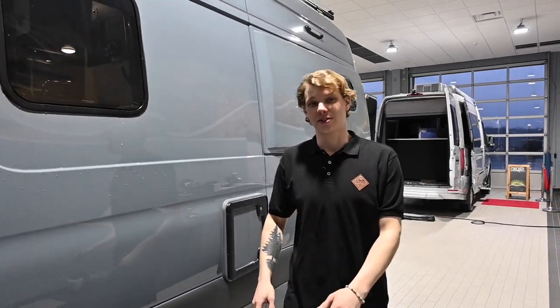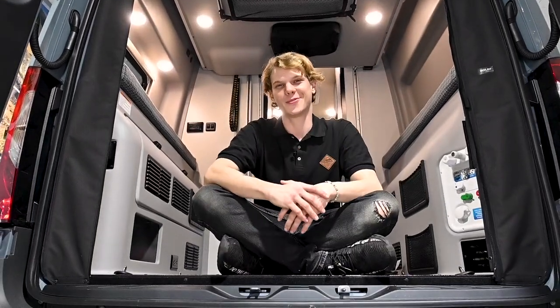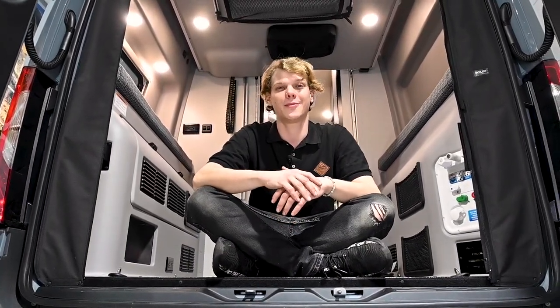To determine the towing capacity of your camper van, you'll need to subtract the RV's GVWR from the GCWR. This will give you the maximum weight that you can safely tow behind your camper van. For example, if the GCWR of your camper van is 12,000 pounds and the GVWR is 8,550, your camper van can safely tow 3,450 pounds — because 12,000 minus 8,550 leaves you with that 3,450.